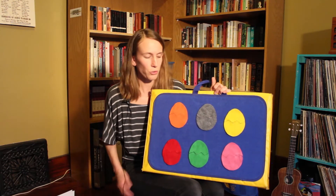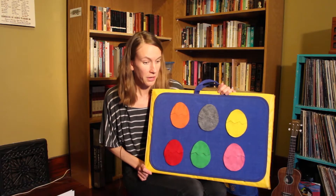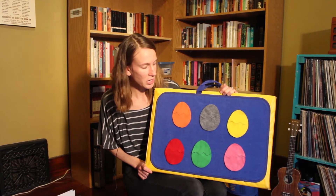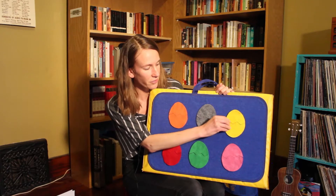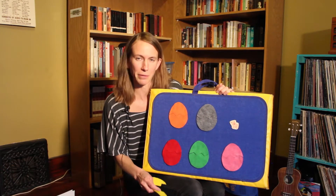Are you ready for a flannel story? This one is called Baby Duck, Baby Duck. Baby Duck, Baby Duck, are you in the yellow egg? Let's see. Oh no, it's not Baby Duck — it's Baby Pig.